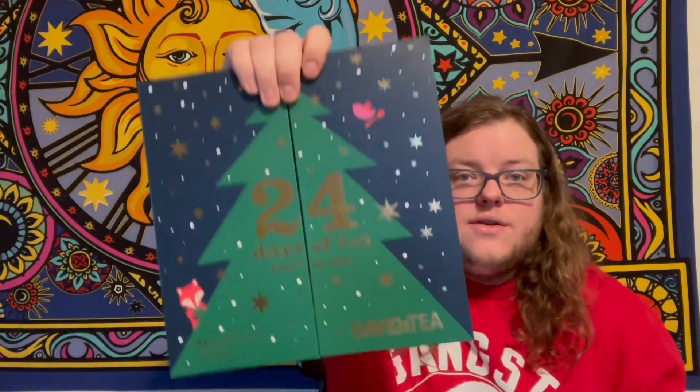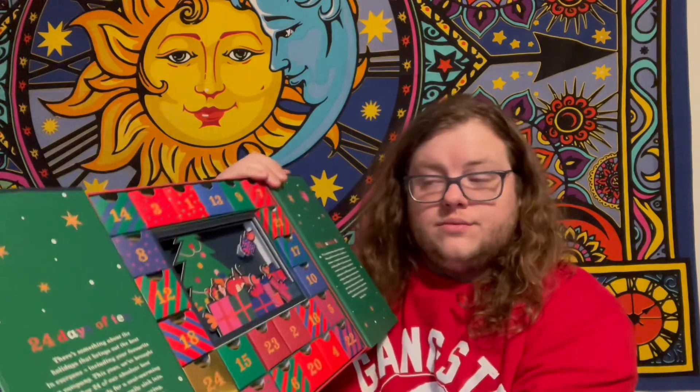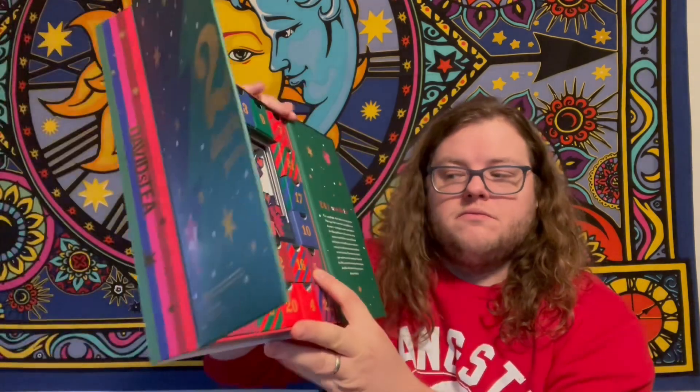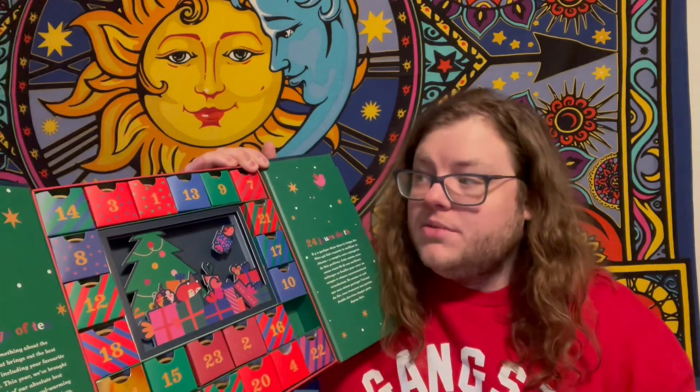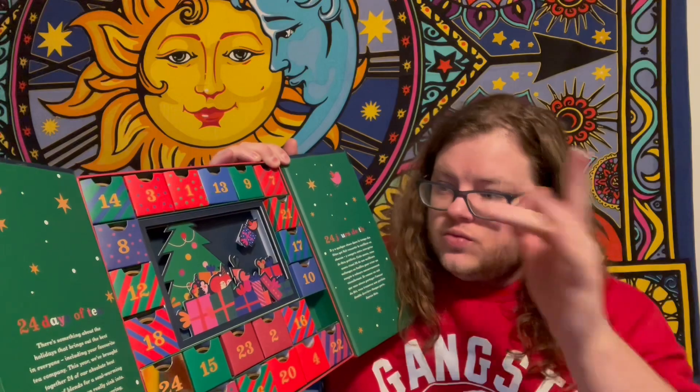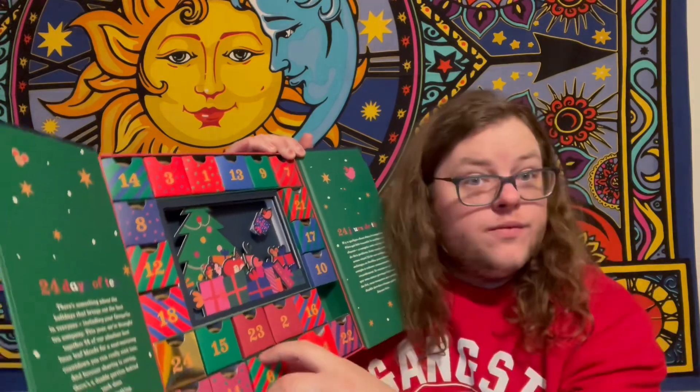Good evening, tea friends! Welcome back to the Matter Hatter Tea Review. This evening I'm going to be brewing day number five and six of my advent calendar from David's Tea. Let's look for day number five — here it is — and let's look for day number six. There's six! We'll start with day number five. Day number five tea is Blueberry Fields Forever.